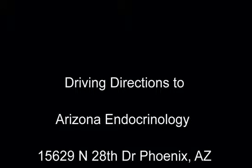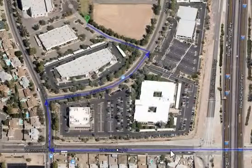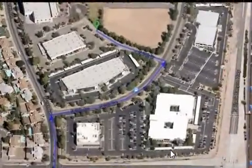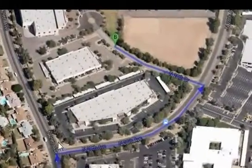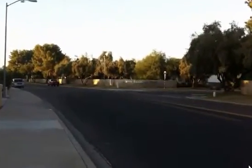Finding the Arizona Endocrinology offices is easy if you use the following directions. Exit Highway 17 going west on West Greenway Road and turn north or right on North 29th Avenue. Make your first right onto North 28th Avenue into the Arizona Business Park.